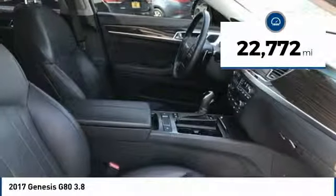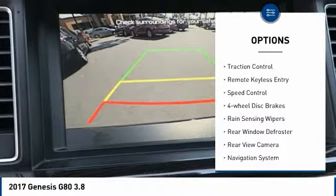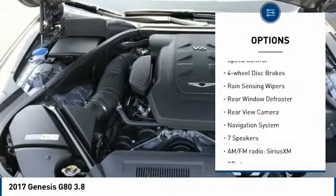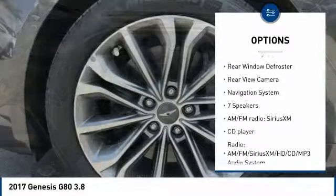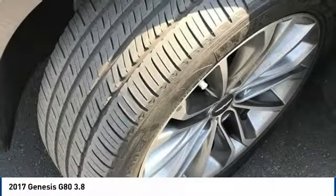This vehicle has less than 25,000 miles. Here are some of this vehicle's great options: electronic stability control, alloy wheels, brake assist, traction control, remote keyless entry, speed control, four-wheel disc brakes, rain-sensing wipers, rear window defroster, and rear view camera.